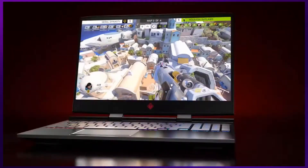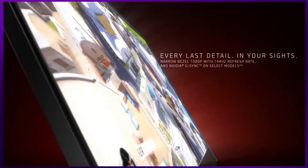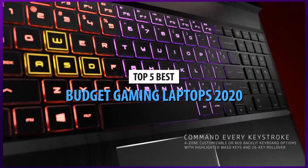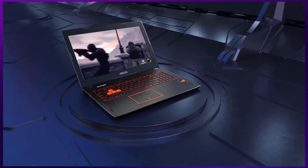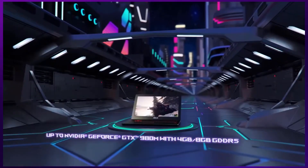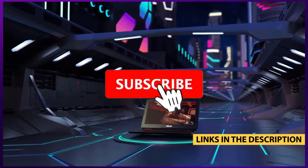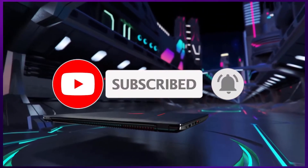The gaming laptops industry has gone pretty far over the years, and if you have been saving up some cash for a new setup, you have come to the right place. We've sifted through all the corners of the market in search for the best budget gaming laptops in 2020, and we've come up with the following list. For more information on the products, I've included links in the description box down below which are updated for the best prices. Like the video, and don't forget to subscribe. Now, let's get started.